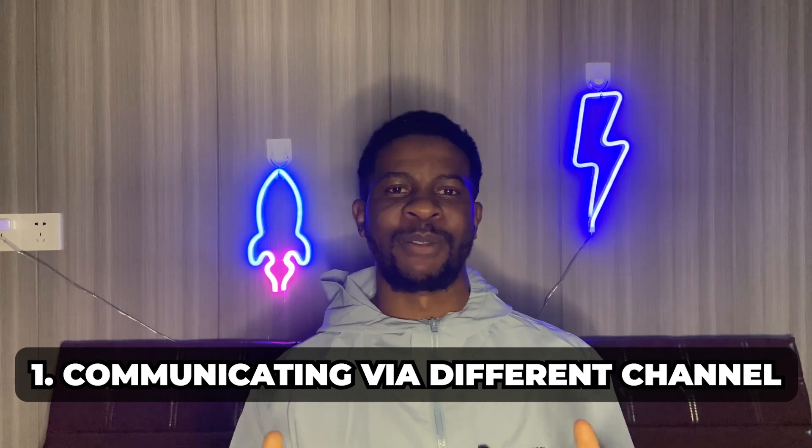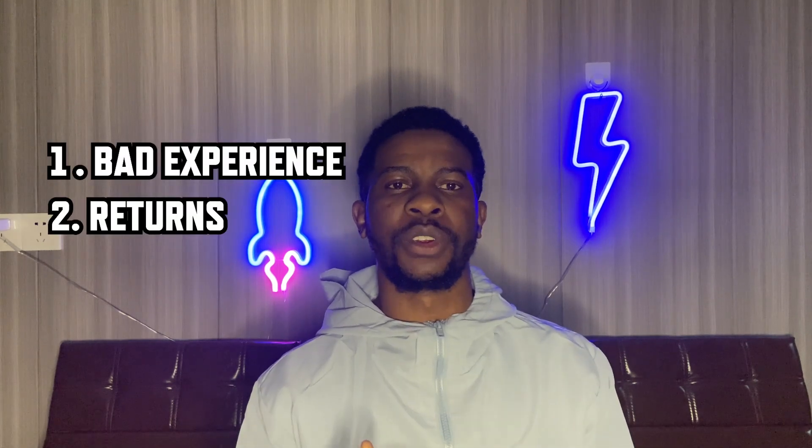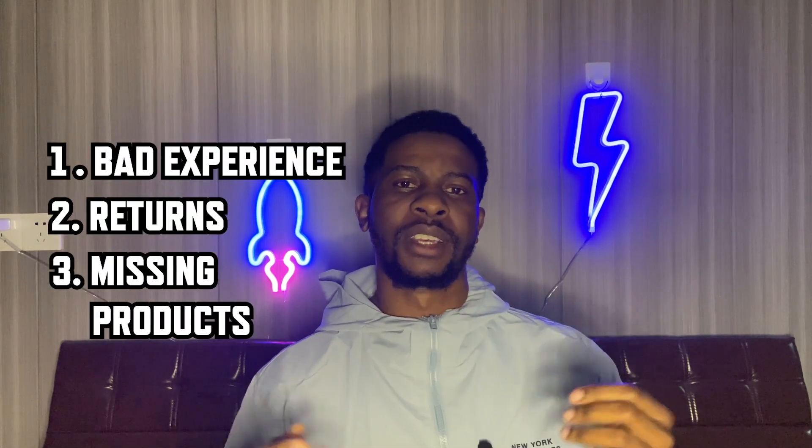Of course, with the advantages there are always disadvantages. The first disadvantage is communicating via different channels. Having multiple suppliers means you need to communicate with multiple people at the same time. If you have two, three, or four suppliers, you'd need to allocate time to talk to each one effectively, making sure they are on the right track with what you require. Bad communication always leads to a bad business experience — returns, missing products, etc.